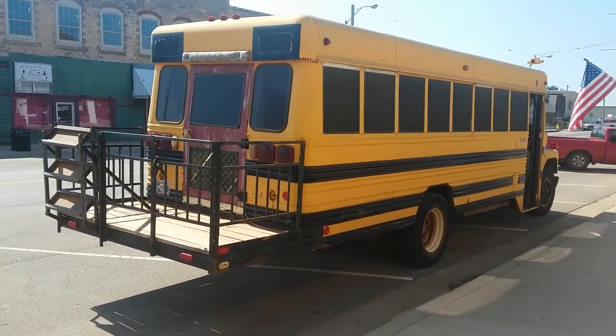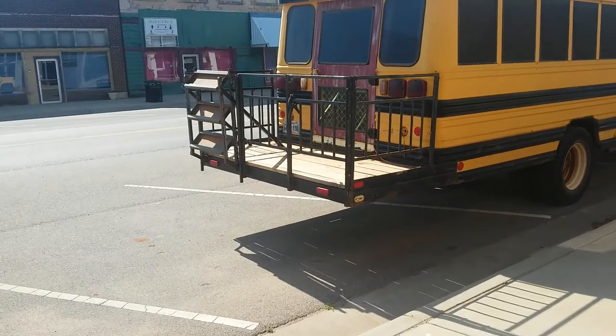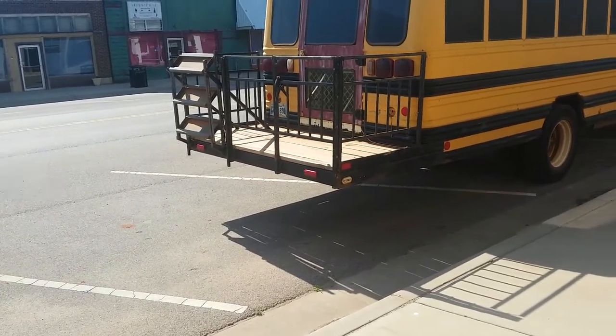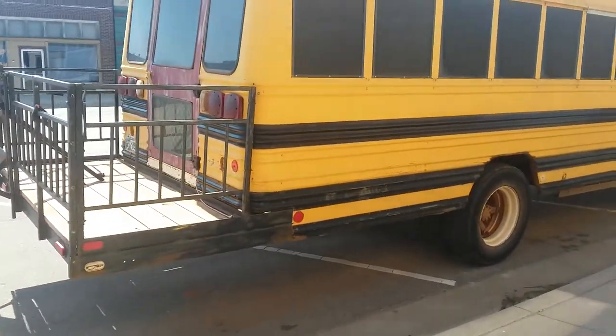I found this bus parked on Main Street here in Crescent. Look at the back porch and the stairs — I would love to have that back porch on mine. It's a short bus with no wheelchair lift.